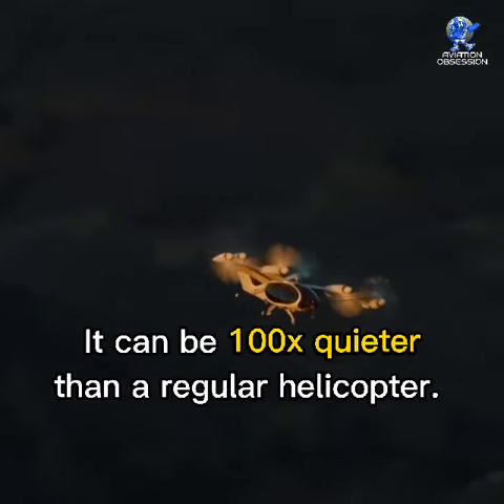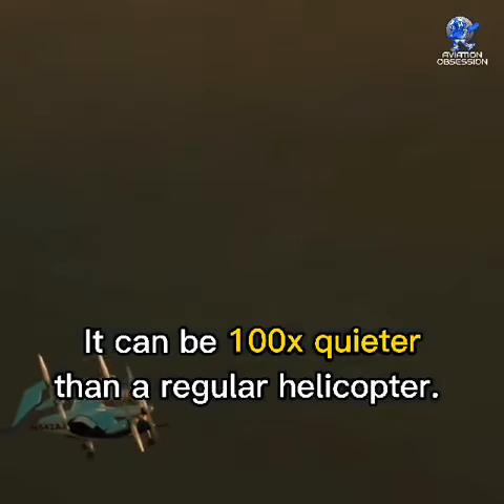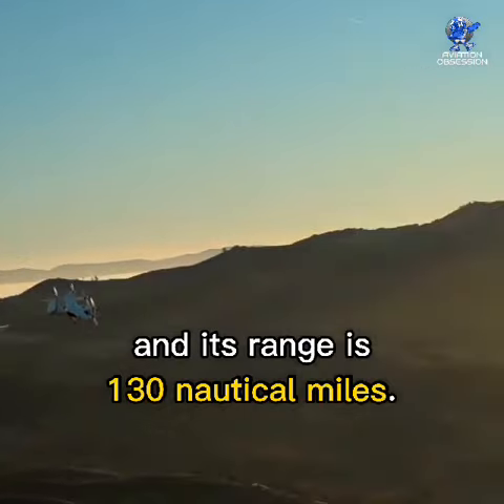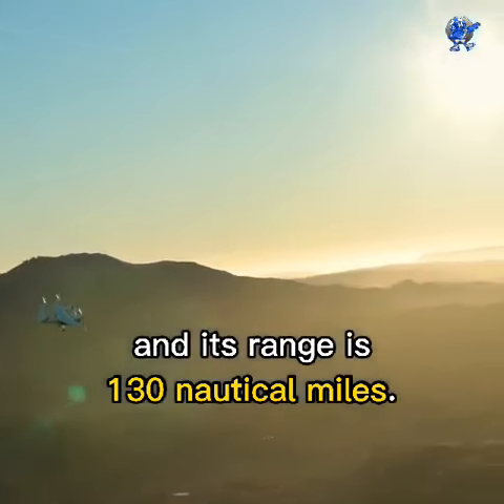It can be 100 times quieter than a regular helicopter. It can reach a top speed of 173 knots and its range is 130 nautical miles.